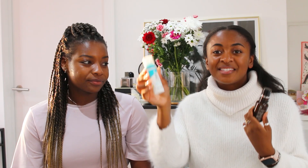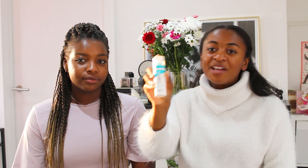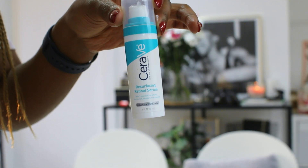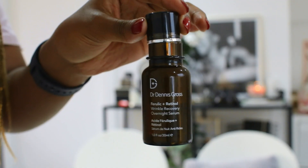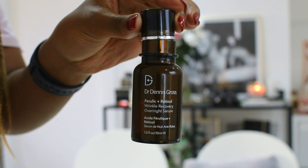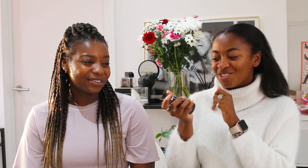So this is the CeraVe resurfacing retinol serum. You can't actually pick this up in the UK at the moment — I picked this up in the States — but it's super cheap, around $14, which is pretty good for a pretty good quality product. Also, if you follow my channel, you'll see me talk about this more luxury product: this is by Dr. Dennis Gross, and this is the wrinkle serum for overnight. It's like a thick moisturizer, and I'm cheeky and use it daytime as well to lock in the moisture.